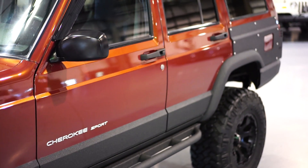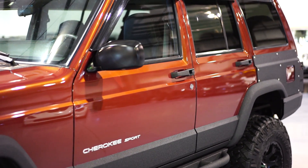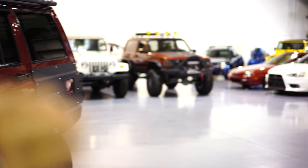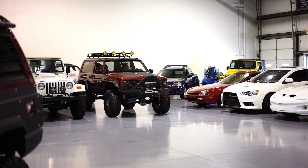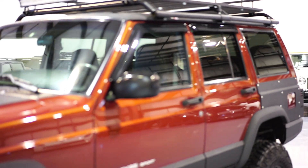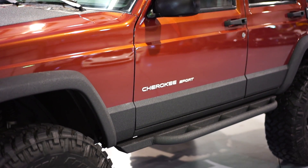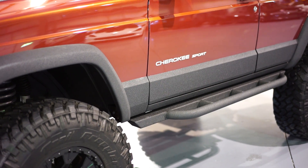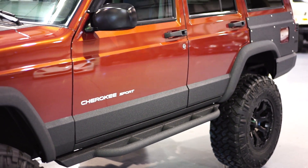The good thing about the paint correction service is it maintains the original paint. Some of our Jeeps — for example the stage 5-6 over there — that's a full restored, new paint, new engine, new everything. But the good thing about paint correction is it does maintain and keep that original paint, which a lot of people like as well. After that, we did our full Kevlar package as well.